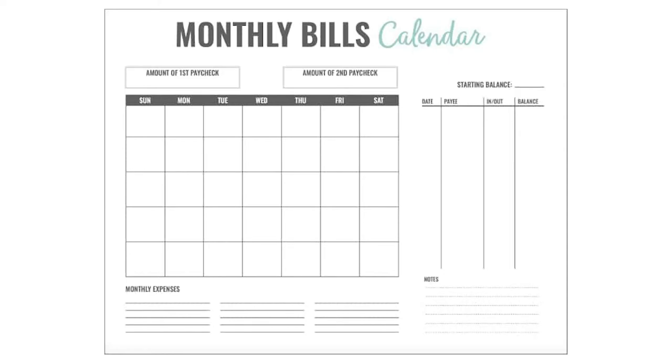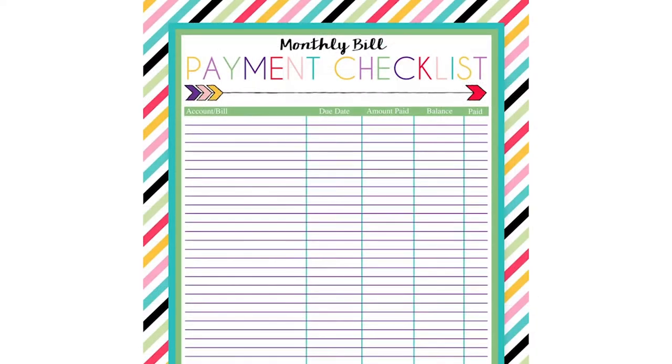If you're late, even by a few days, you will likely pay an extra fee. You also may risk a negative entry onto your credit report. Figuring out which bills to expect helps you plan to have enough money on hand. Some people find that thinking ahead helps reduce the stress when the bills arrive.